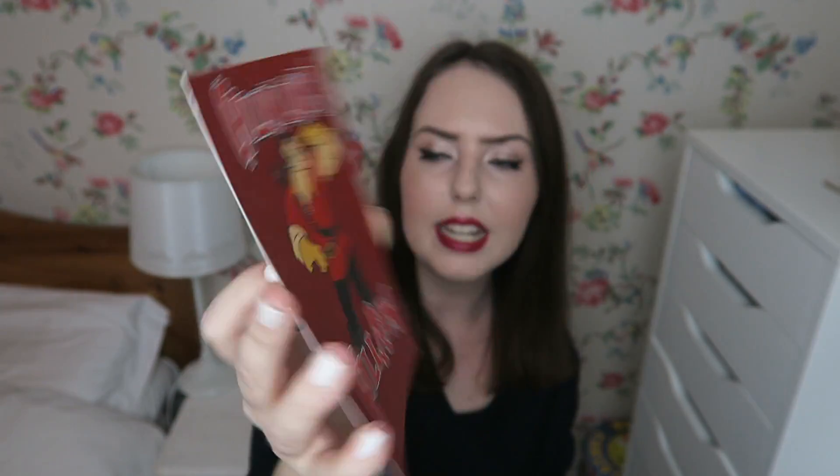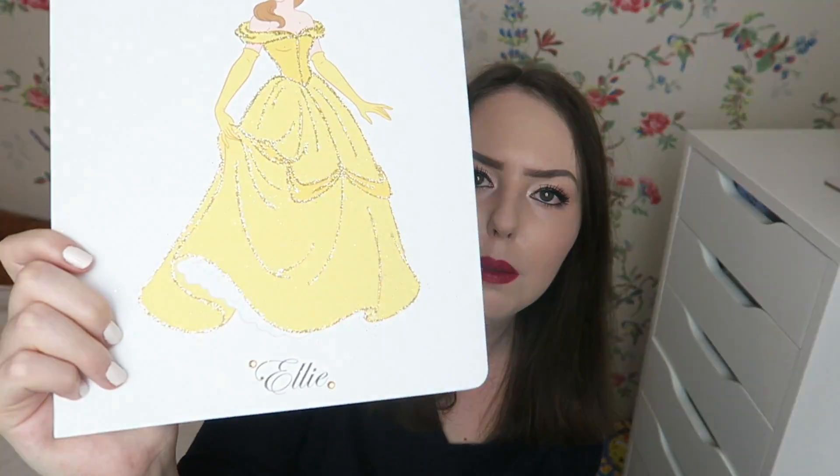I have this canvas of Belle — my friend Sophie bought this for me as a birthday present from Disneyland Paris, and they do these for other princesses as well. I don't really have much Gaston stuff or much Beast stuff; most of my collection is Belle-related. But I do have this little postcard which my friend Dee gave me in Disneyland Paris — it says 'chilling like a villain' on it. I also have this birthday card from my 21st which I've kept — it's just the most beautiful card I've ever had and I will 100% keep it forever.